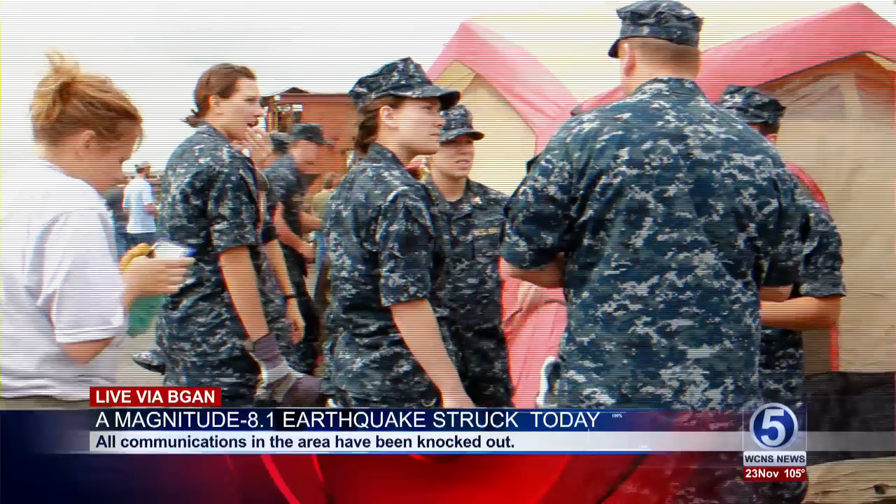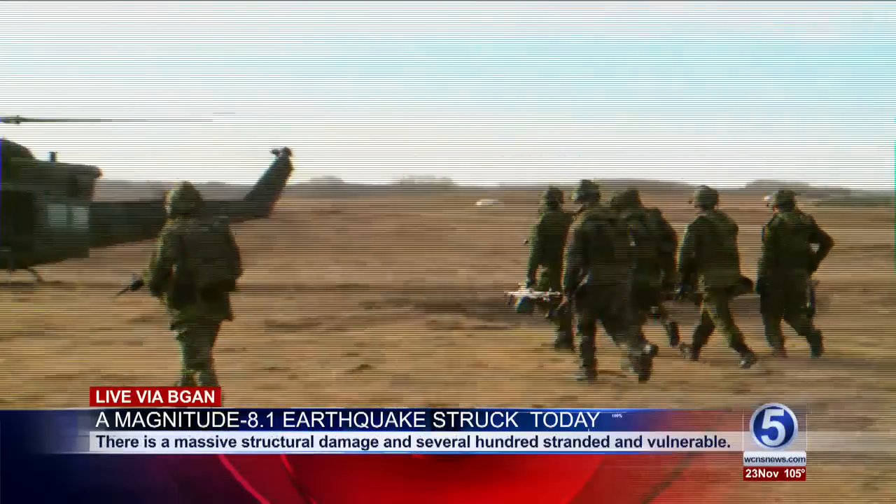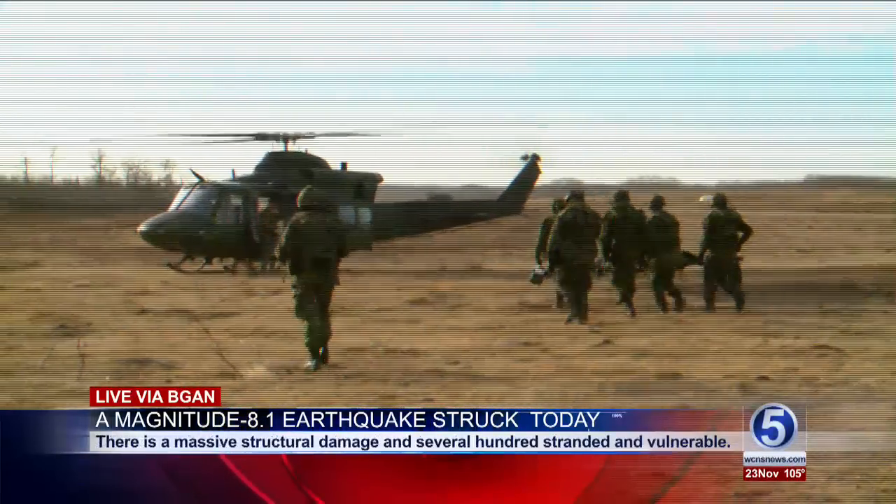This just in — military teams have been called in to assist with operations in the most critical areas. We will provide further updates as things progress.